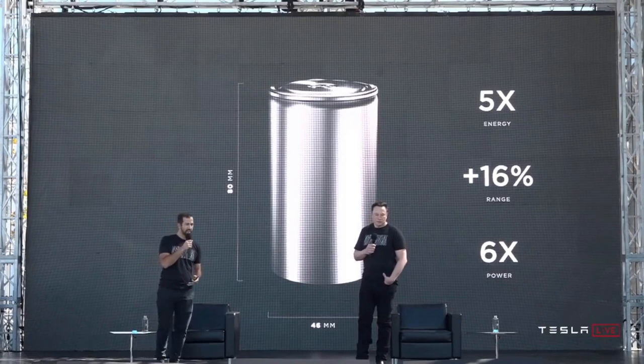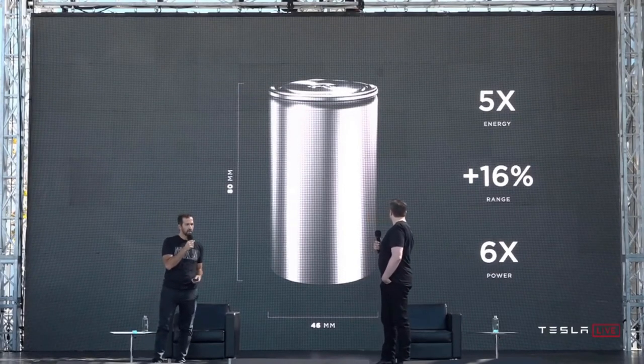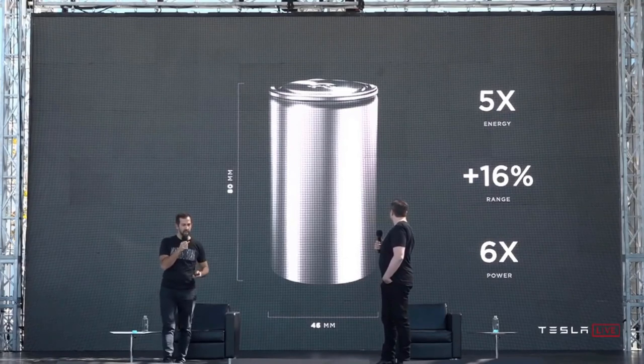However, at Tesla's Battery Day event last year, the company announced intentions to develop a new type of battery cell, the 4680.